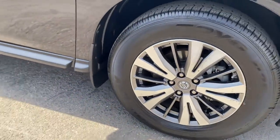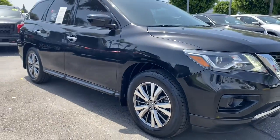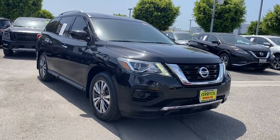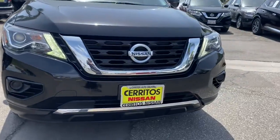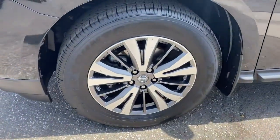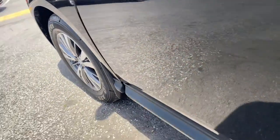The following are some of this vehicle's highlighted options: keyless entry, backup camera, satellite radio, keyless start, aluminum wheels, rear AC, steering wheel audio controls, Bluetooth connection, third-row seat, and multi-zone AC.